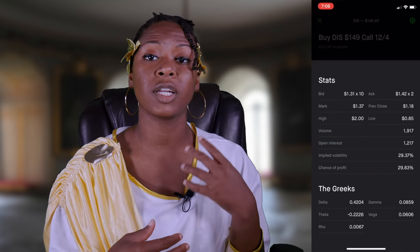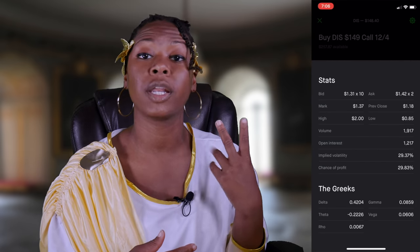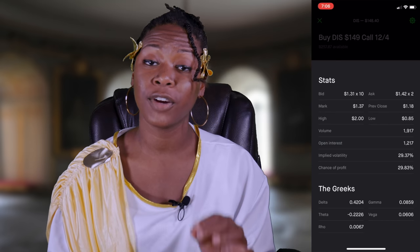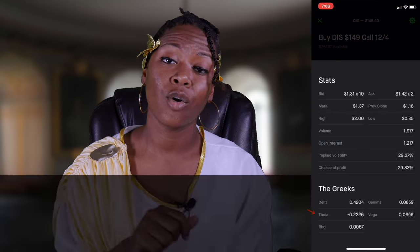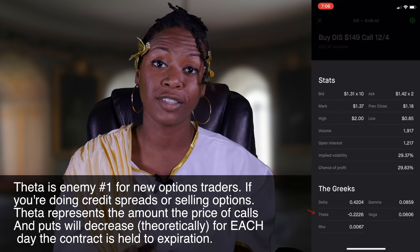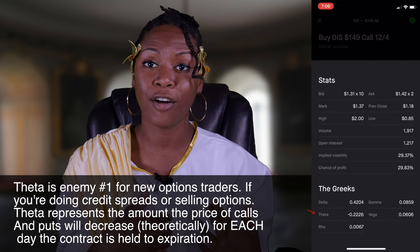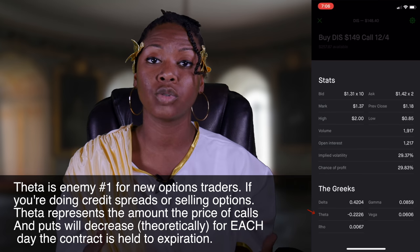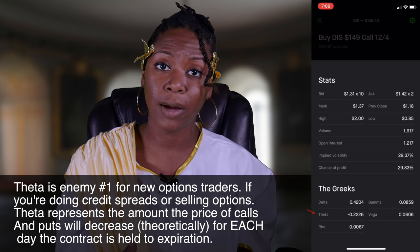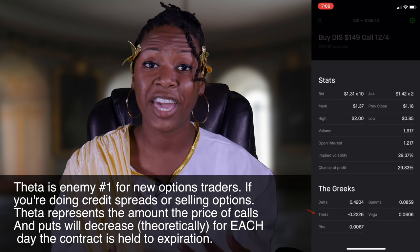Delta, gamma — what's next? We're going to look at how changes in time and volatility affect the option value. The next one is theta, or time decay — one of the biggest enemies to new option traders. In the example I gave about myself, my theta was so high the longer I was holding until expiration because I thought I was making more money. But I was actually losing money because my delta was dropping, gamma was dropping, and my theta was going up.